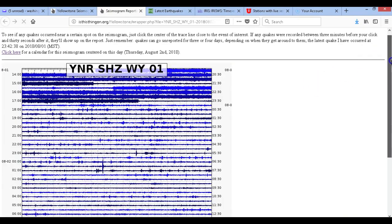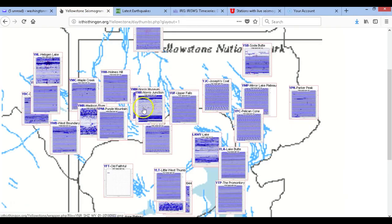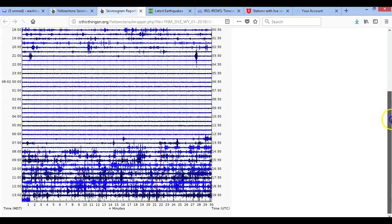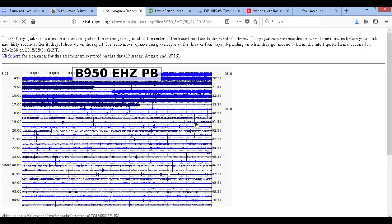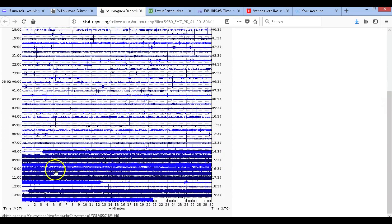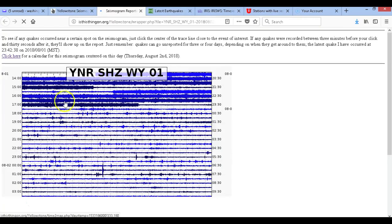I want to talk about this real quick. You see on YNR — Norris Junction — it looks like some type of tremor, right? Well, we go on YNM and it's not there. So it has nothing to do with Steamboat, guys. Let's go to Borehole 950 — it shows on Borehole 950, I think a little bit better than on YNR. So it only shows on two seismographs at all, and this has been going on for a few weeks now.